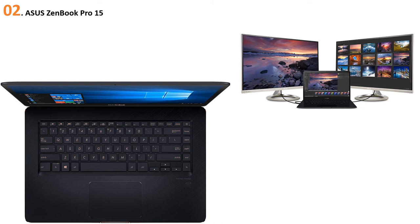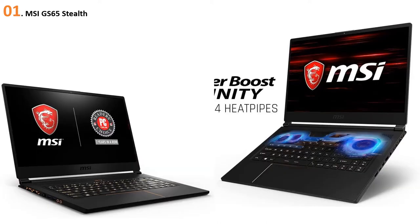At number one: MSI GS65 Stealth. The MSI looks rugged yet lightweight. The laptop has all the qualities and features to make your online teaching job a more enjoyable one. It is equipped with an 8th-gen Intel Core i7 processor, a 256GB SSD, and 16GB of RAM.